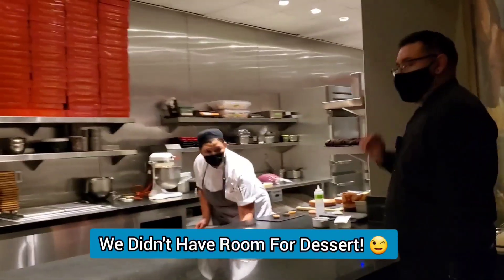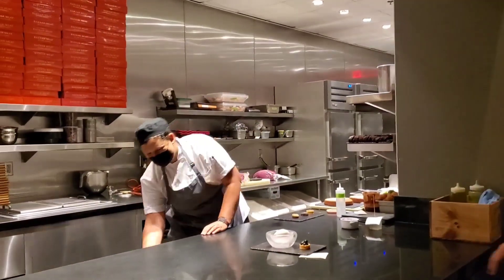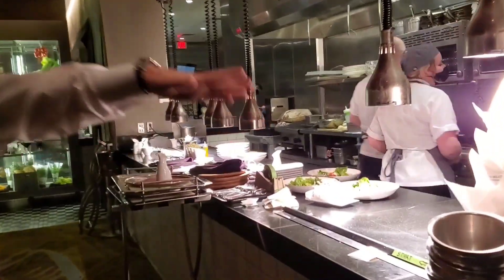Up here is our dessert kitchen. All of our salads and cooled items are coming out of this kitchen. Fried line, hot line.